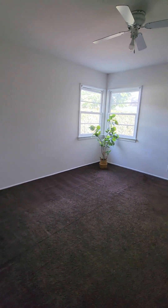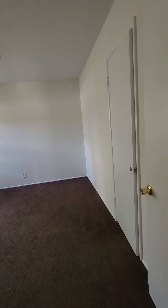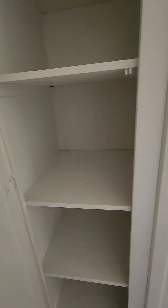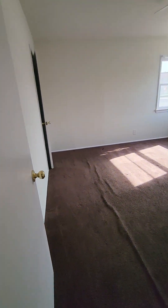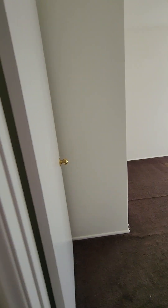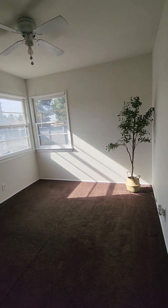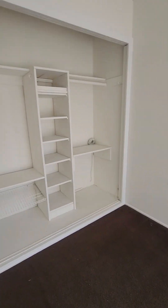The bedrooms are pretty spacious, which is good. There's storage space in the hallway for your linens or bedding. Another big bedroom here and the third bedroom is right here. They all have really great windows, really nice light, and nice storage closet space.